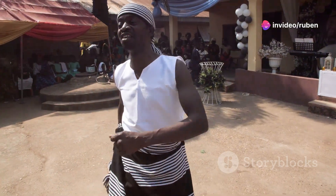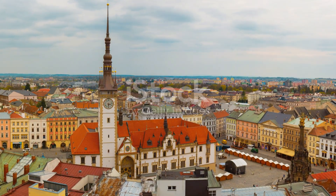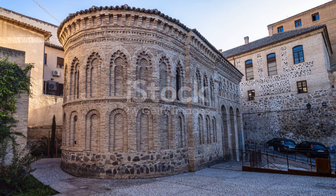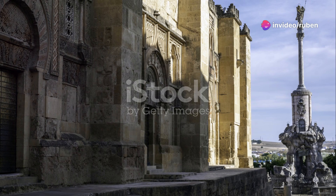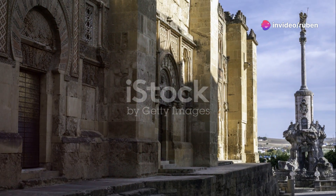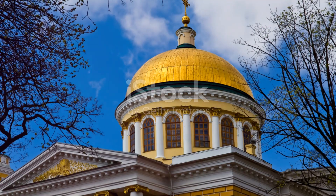Now let's talk about Abuja, the capital city. It's known for its stunning architecture and modern vibe. The Abuja National Mosque is a must-see — it's a beautiful building that stands as a symbol of the nation's rich religious heritage. Right next to it is the Nigerian National Christian Center, another architectural marvel.